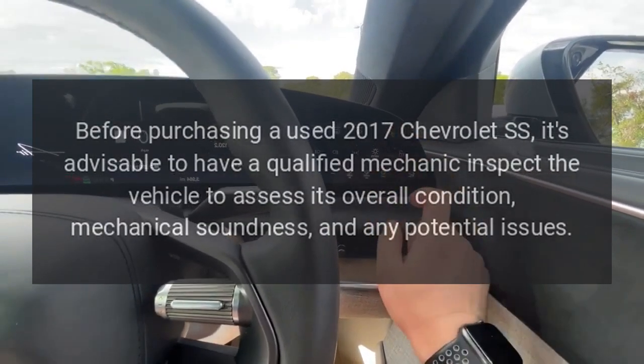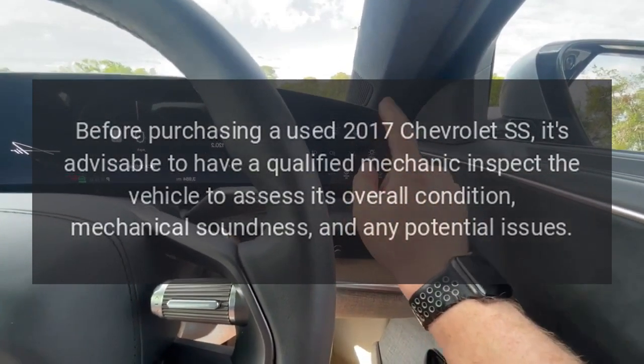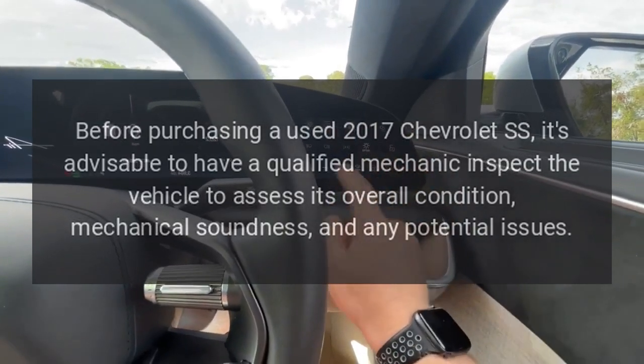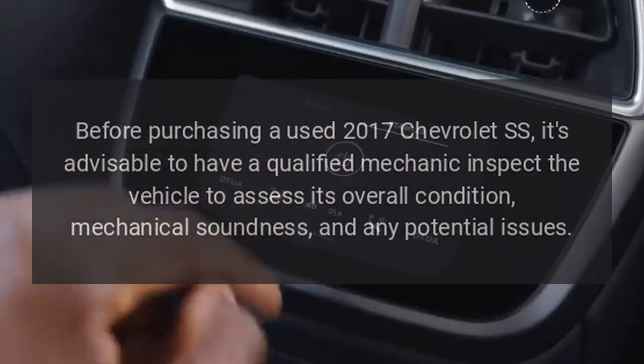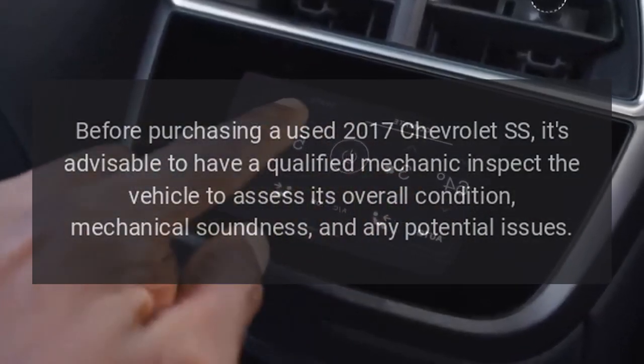Before purchasing a used 2017 Chevrolet SS, it's advisable to have a qualified mechanic inspect the vehicle to assess its overall condition, mechanical soundness, and any potential issues.